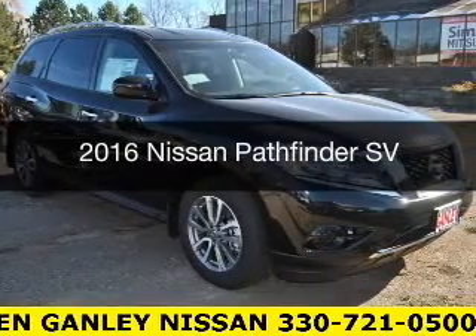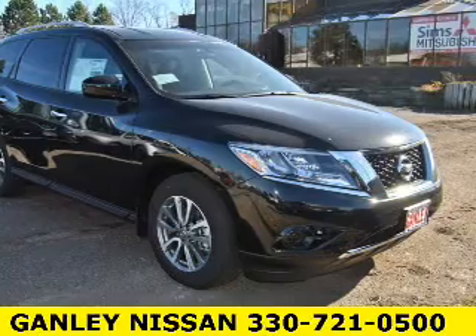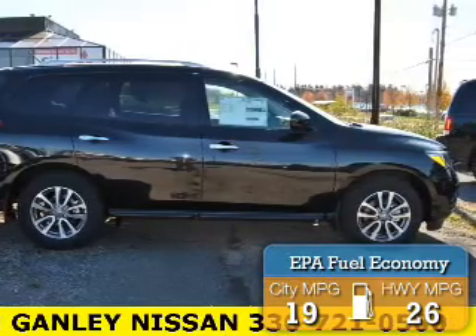This is a new 2016 Nissan Pathfinder. It's powered by a four-wheel drive engine and an automatic transmission. Great fuel efficiency saves you money by requiring fewer trips to the gas station.